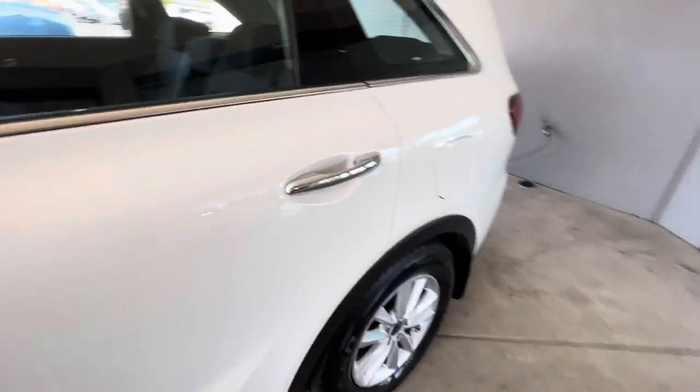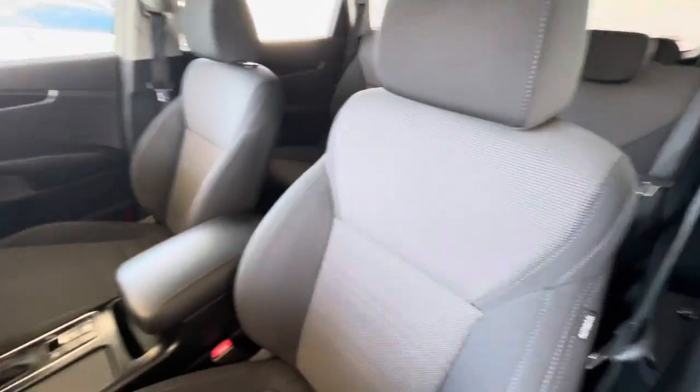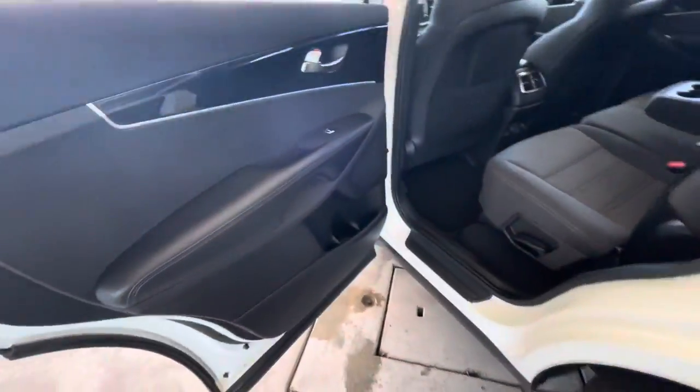Alloy wheels with plenty of tread on those tyres. The body's in outstanding condition, cloth trim throughout, touchscreen unit as well, with Apple CarPlay and Android Audio.